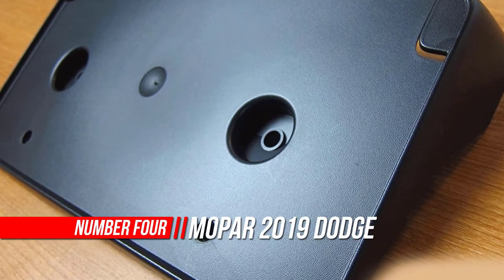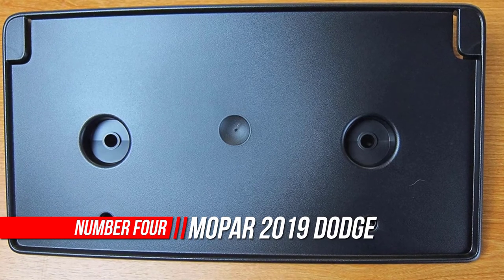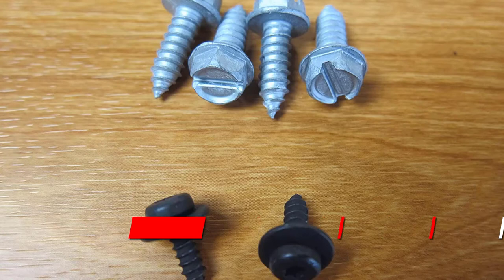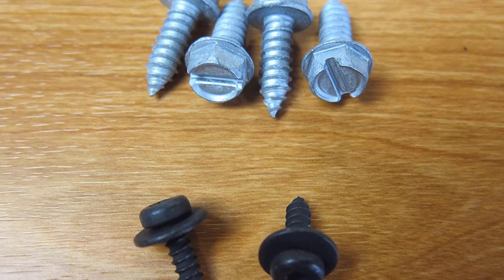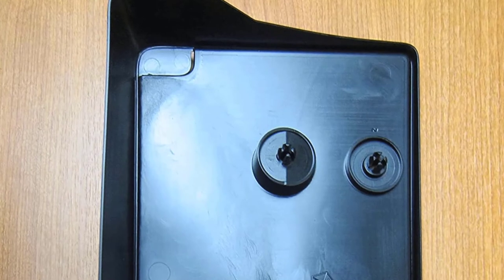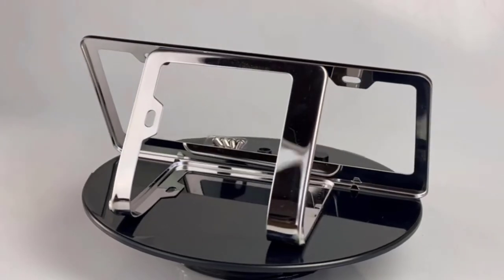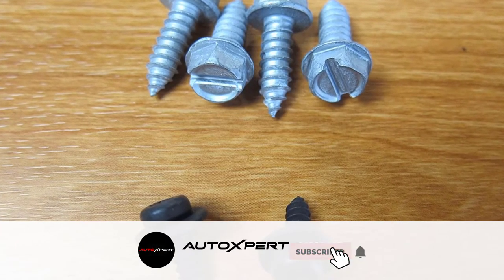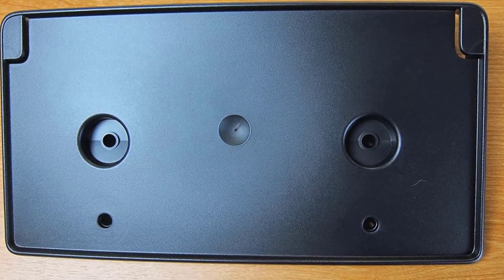Number four: Mopar 2019 Dodge Ram front license plate bracket. It is absolutely safe to buy this front license plate bracket new OEM from Desertcart, which is a 100% legitimate site operating in 164 countries since 2014. Desertcart has been delivering a wide range of products to customers and fulfilling their desires. You will find several positive reviews by Desertcart customers on portals like Trustpilot.